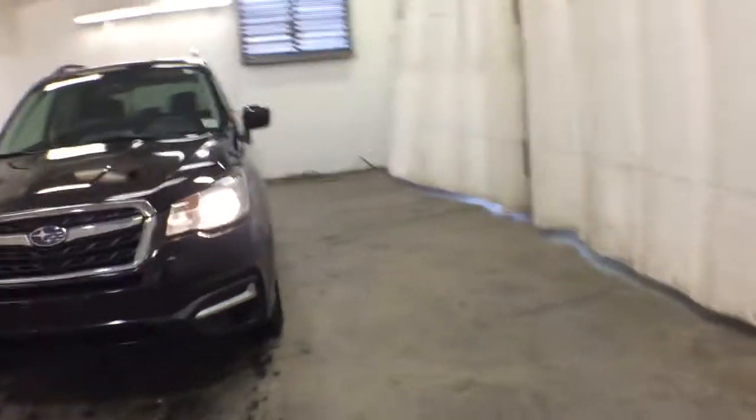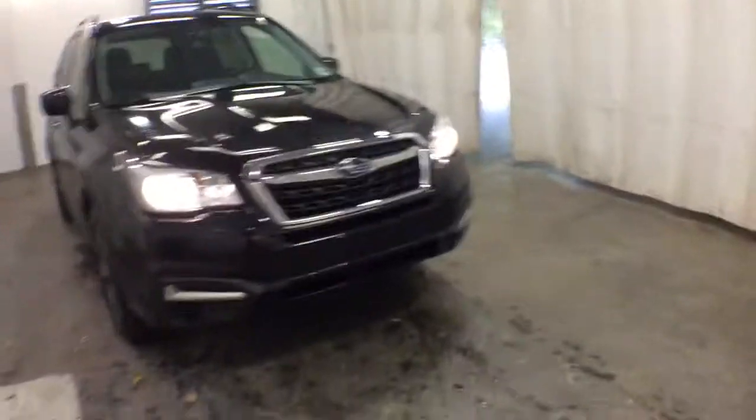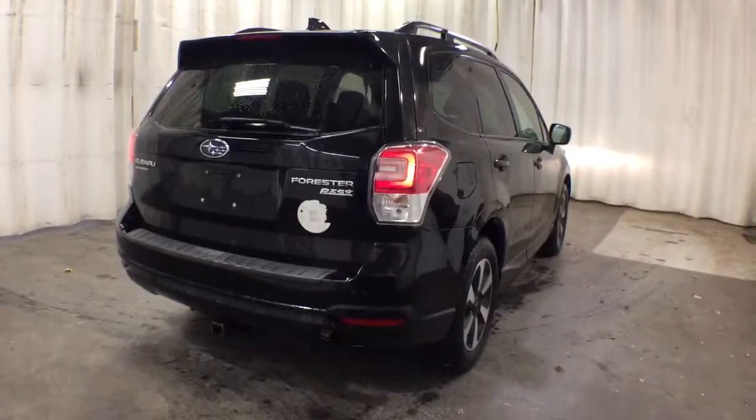Picture yourself in the 2017 Subaru Forester. With less than 120,000 miles on the odometer, this vehicle stands out from the rest. This well-built Forester delivers confidence, comfort, and capability. Advanced safety tech, a smooth ride, and all-wheel drive position you for success on every journey.